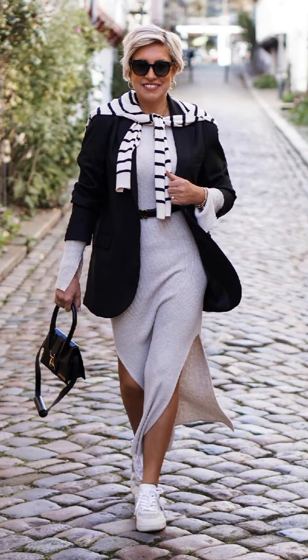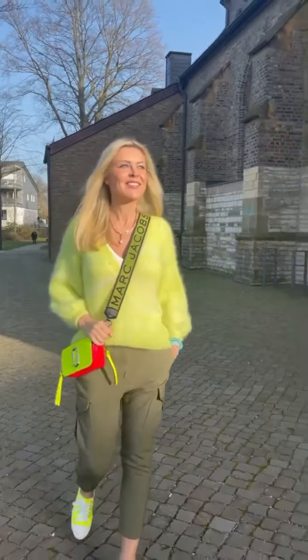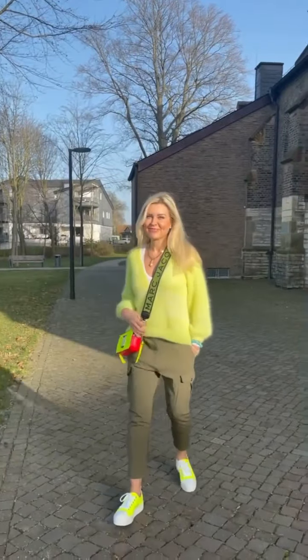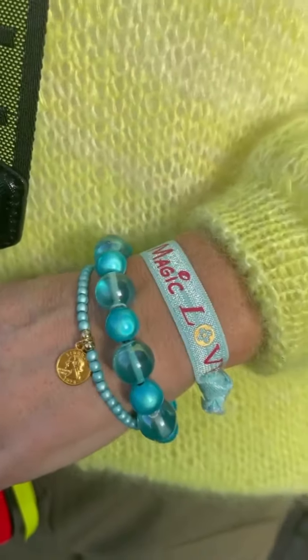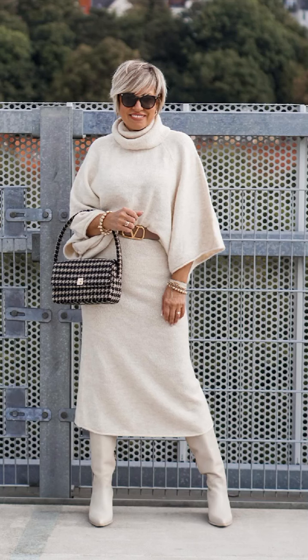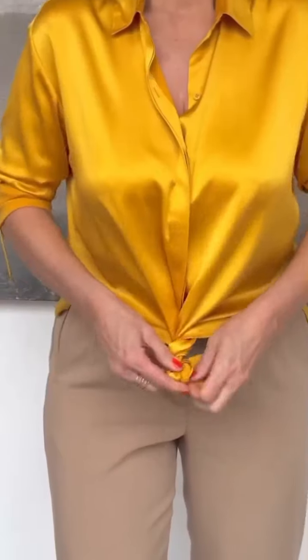If you are struggling to find the best outfit ideas, you are in the right place, because my channel content will show you how to style outfits in a proper way, how to choose the perfect color combination, and how to choose perfect jewelry and accessories. If you have not subscribed to my channel yet, please press the red subscribe button and press the bell icon so you won't miss timely notifications of my future upcoming videos.